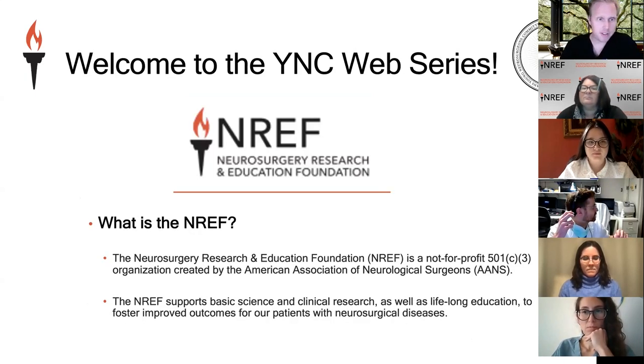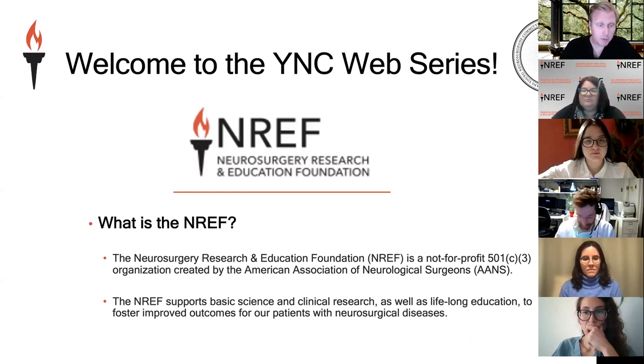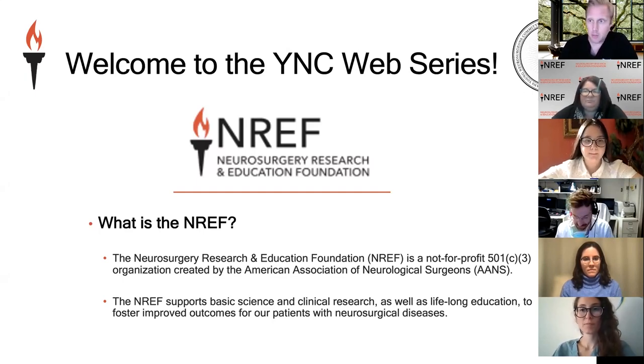The NREF — the Neurosurgery Research Foundation — is a 501(c)(3) not-for-profit organization created and founded by the Association of Neurological Surgeons. It funds educational content and research for neurosurgery, supporting basic science, clinical research, and lifelong education to foster improved outcomes for patients with neurosurgical diseases. One of the many things they do is sponsor resident educational courses, both in person and virtually. We really appreciate their support.